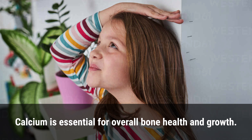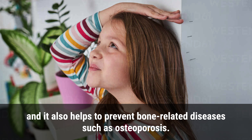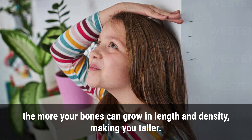Calcium is essential for overall bone health and growth. It aids in bone development and maintenance and also helps to prevent bone-related diseases such as osteoporosis. When you are growing, your body needs calcium to build a strong and healthy skeletal system. The more calcium you consume, the more your bones can grow in length and density, making you taller.